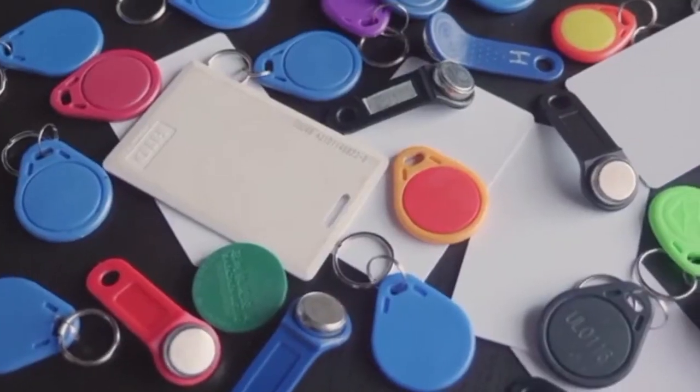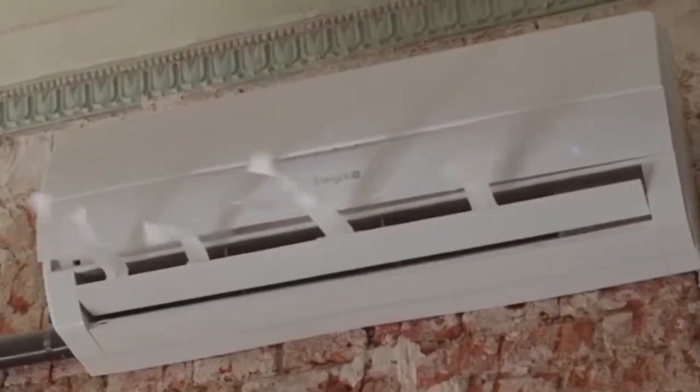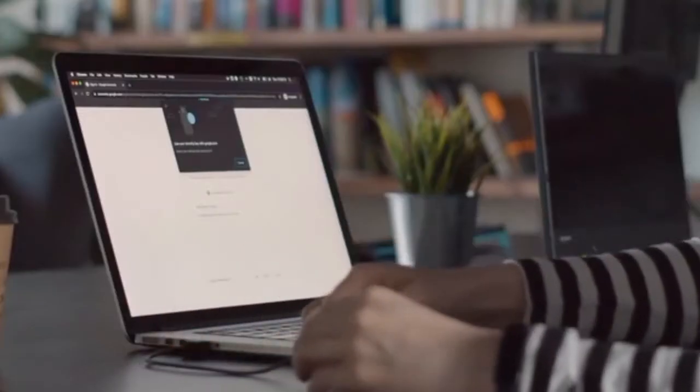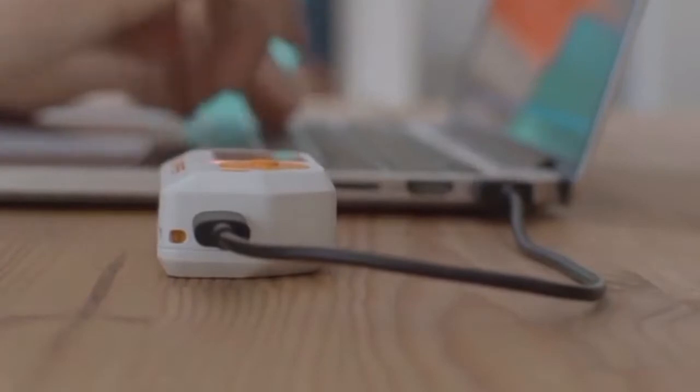You can also control TVs and air conditioners, but this is not the full list of its features. The gadget is designed for everyday use, supports microSD cards up to 64 gigabytes, and works for up to a week on a single charge. The price starts at $119.